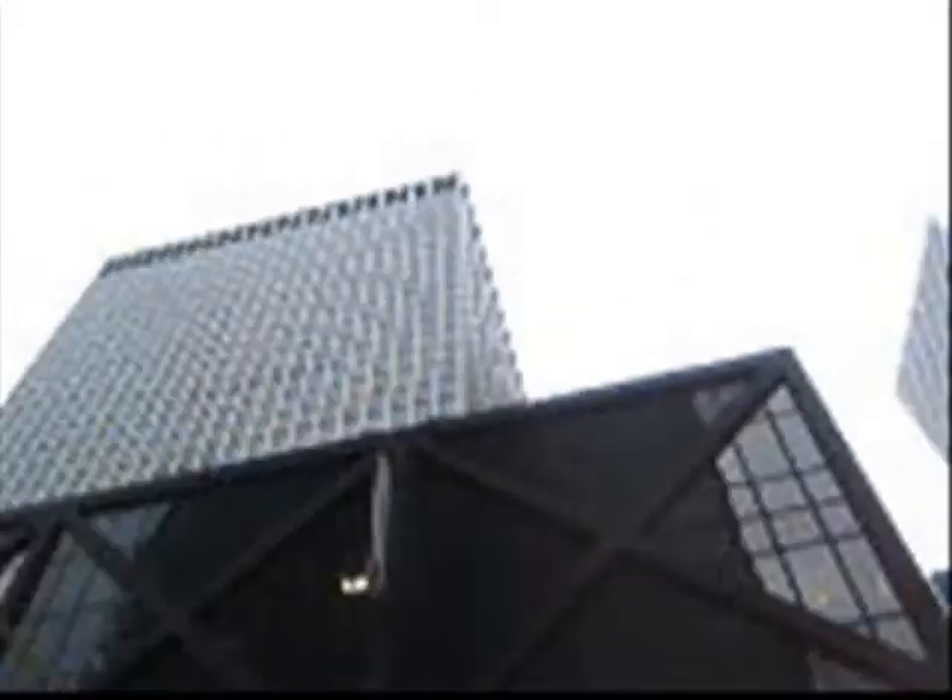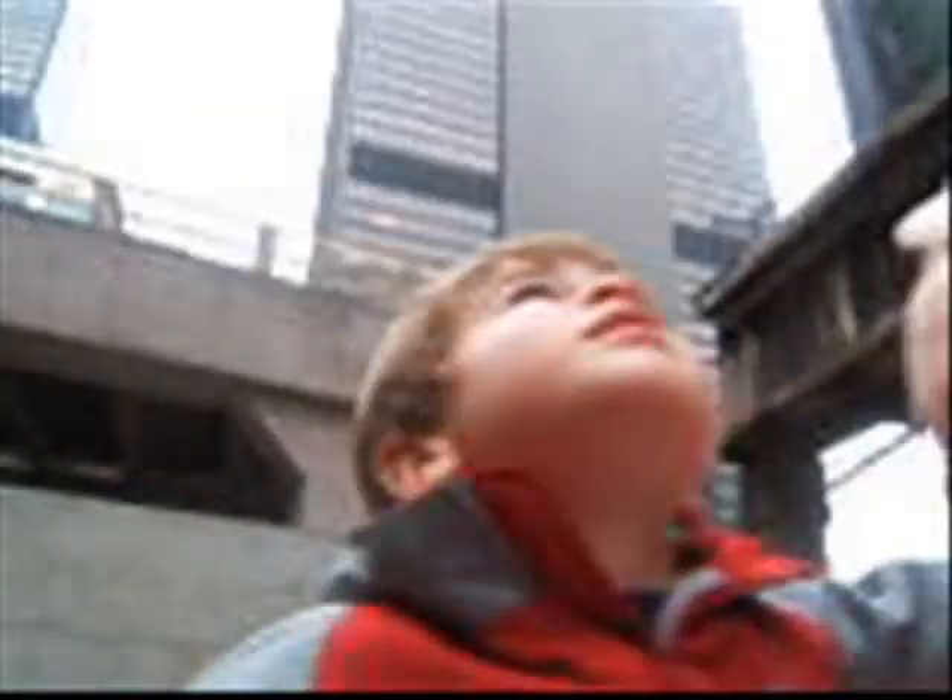What is the Sears Tower? Here's the Sears Tower, Logan! It's looking to hide! It's really high!